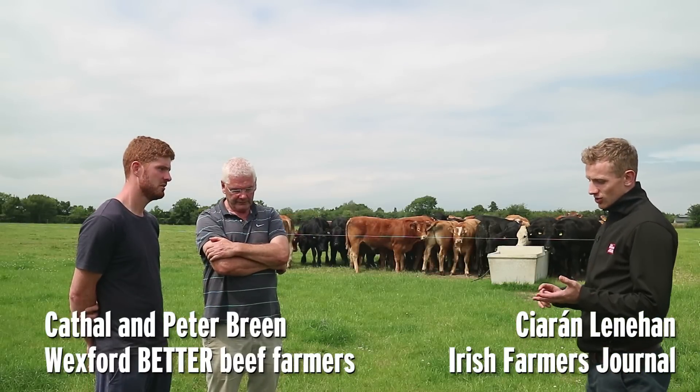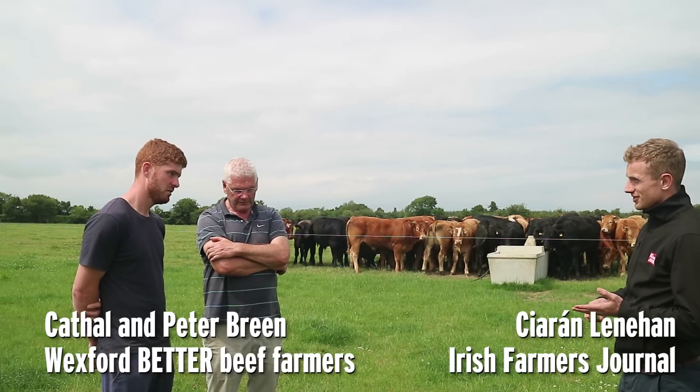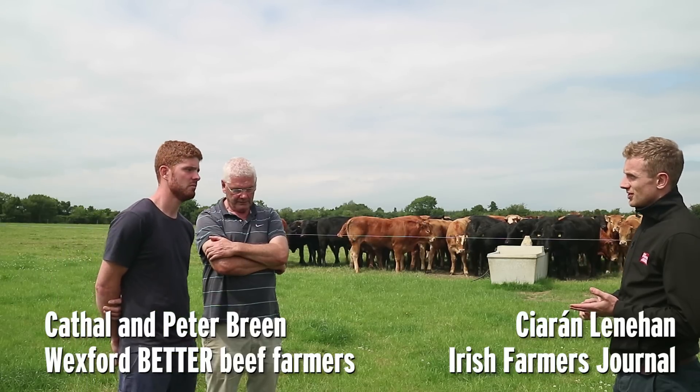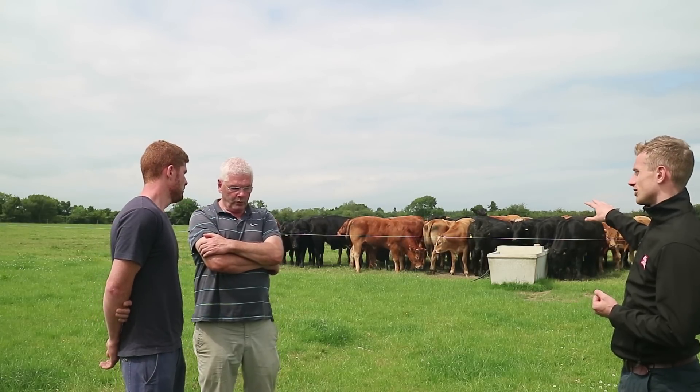Ultimately at the end of the Better Farm program, you have 74 hectares here. You're going to be calving 60 suckler cows, running two stock bulls, rearing 80 calves in a year — a batch in the spring and a batch in the autumn — and you're going to be buying in stock to complement your own, like you're doing at the moment.